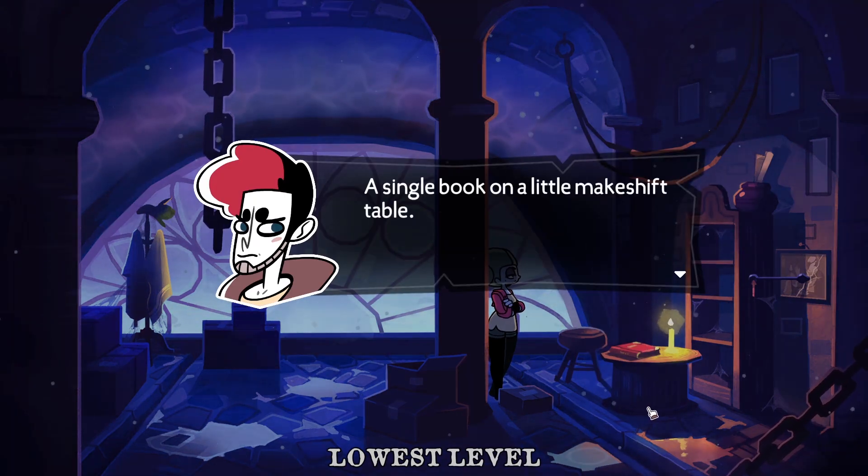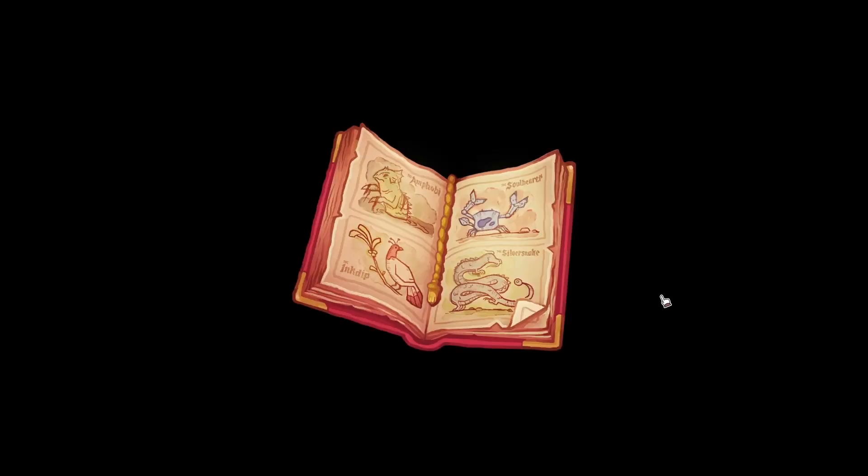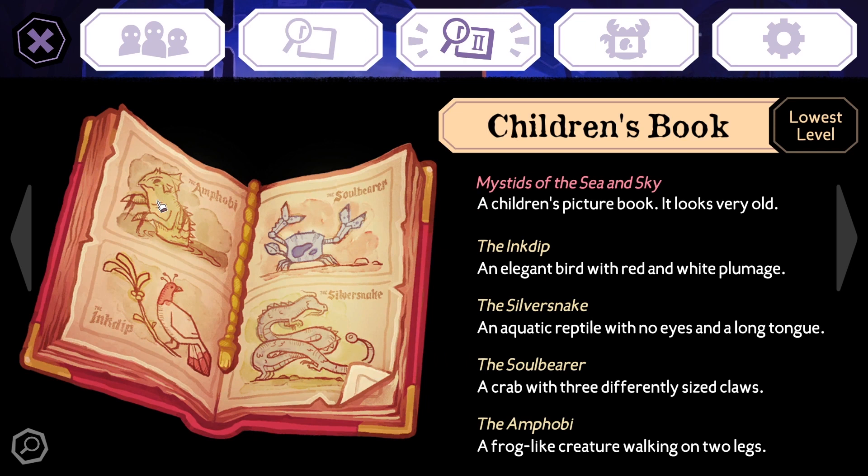A single book on a little makeshift table — this is creeping me out slightly. I think it's a children's book. There he is, the swamp monster. A children's picture book, it looks very old. The Ink Depp — an elegant bird with red and white plumage. The silver snake — an aquatic reptile with no eyes and a long tongue. The soul bearer — a crab with three differently sized claws. And the amphiby — a frog-like creature walking on two legs. It looks like the creature from the first one. If you're wondering why I haven't played it on stream, it is more children-focused, I think.